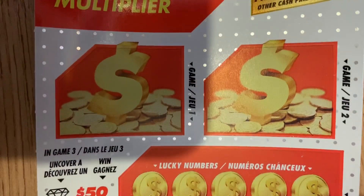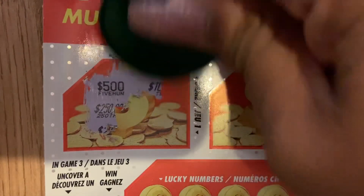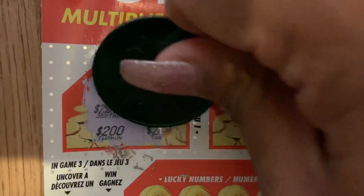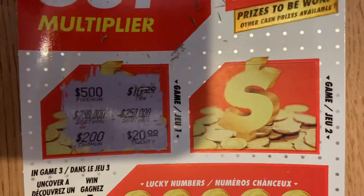Okay guys, so the first ticket. Let's see if we can match three symbols to win that prize. We have $500, $10, $250,000, $250,000, $220,000. No luck there.